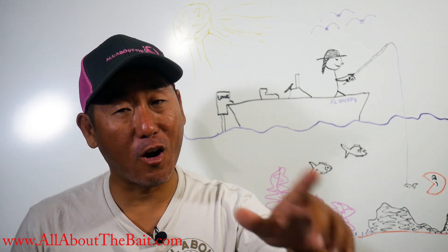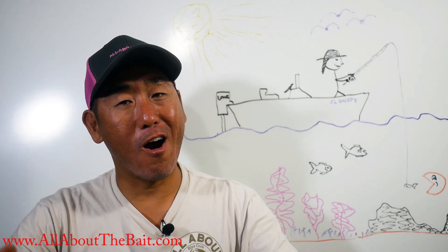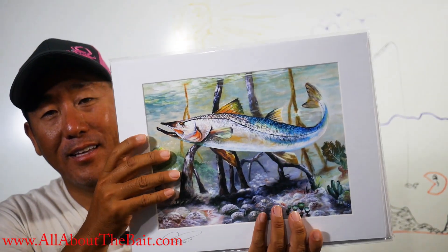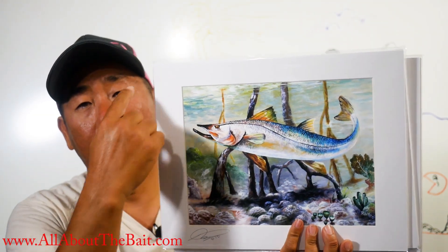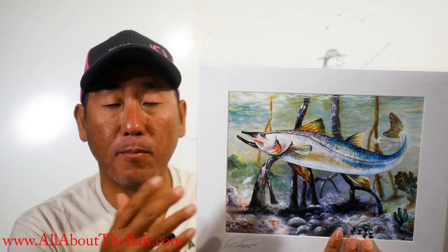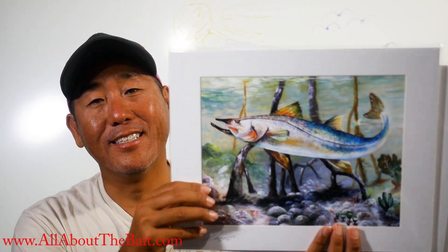Hey everybody, how we doing? Start off with those quick clickers — I'm selling Key West art focusing on fishing and local artists, a little better than my own artwork. Here are some examples. They're eight and a half by eleven prints with an eleven by fourteen matte frame. I'm going to be selling them for $25 for the month of December, free shipping. Regular price is $30.